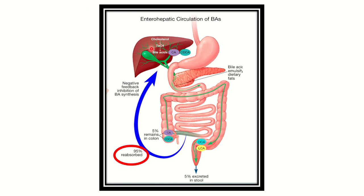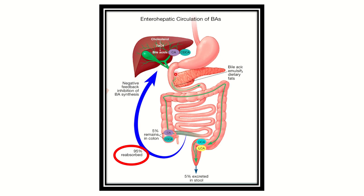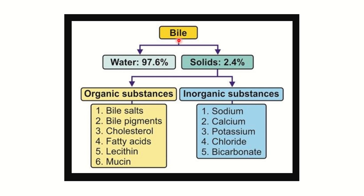Here we can see the intrahepatic biliary canaliculi and extrahepatic bile duct, and the gallbladder where bile is stored and secreted into the second part of the duodenum with pancreatic juice. About five percent is excreted through the stool, while the remaining 95 percent of bile is reabsorbed and finally returns to the liver circulation. Here is the composition of bile.